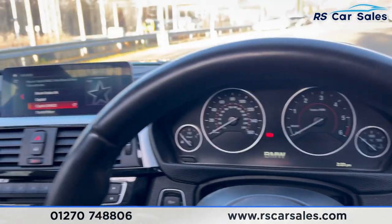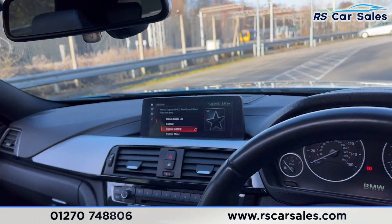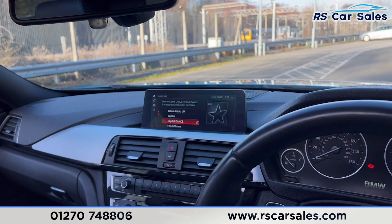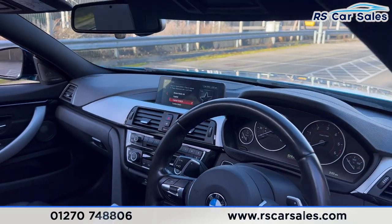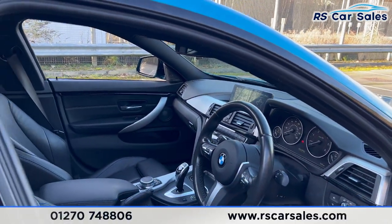We have the dashboard, along with the main iDrive screen in the centre which features sat nav, DAB radio, Bluetooth phone connectivity, all the different drive modes, and much more.